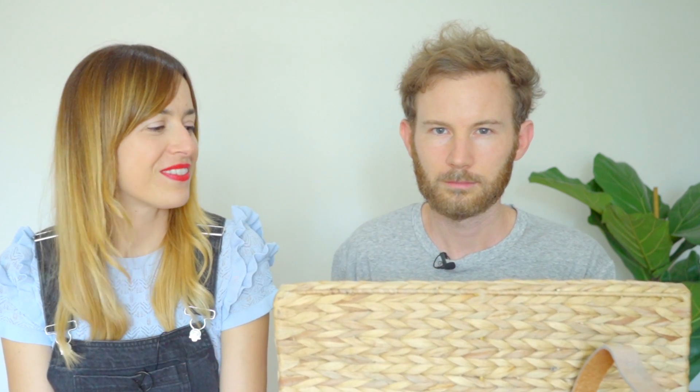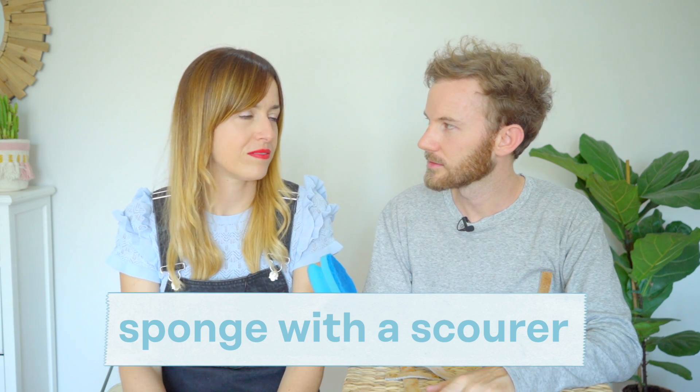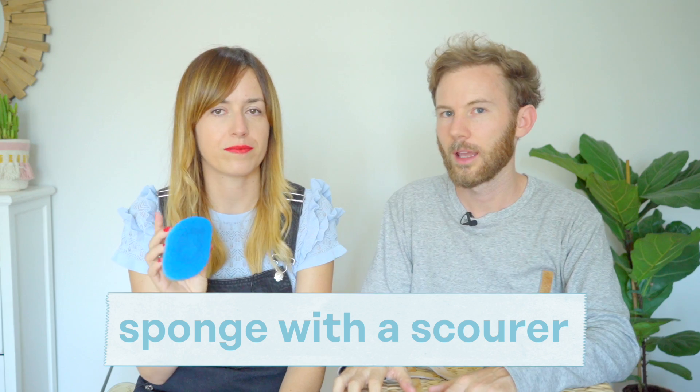Un estropajo. Can you guess? This is much easier than you think. Now I remember. Sponge. It's like the sponge of the bath. But this sponge is special because it has something rough on one side. This is called a scourer. So this is a sponge with a scourer. Can you remember that? Scourer. Next item.